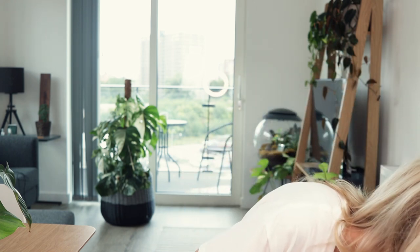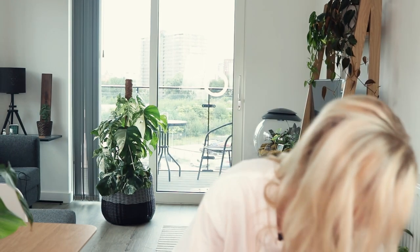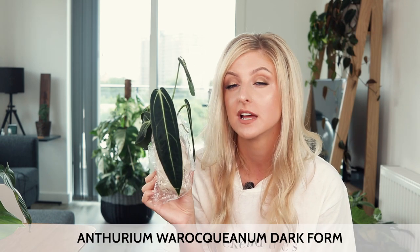We're getting a little bit more special with these next ones. I'll start with this one because it's actually smaller. I've wanted this for a while — pretty much since I got the green version I've wanted this version. And that is the Anthurium Waroquinum Dark Form — the dark form of the Queen Anthurium. Honestly, it's fantastic.